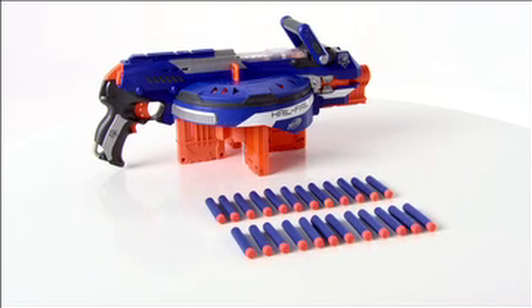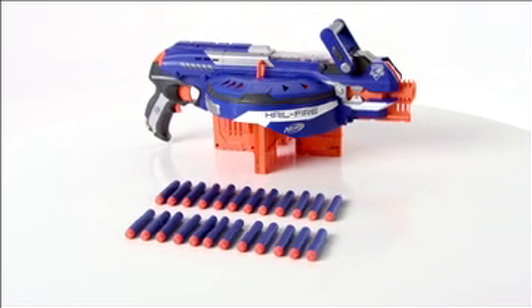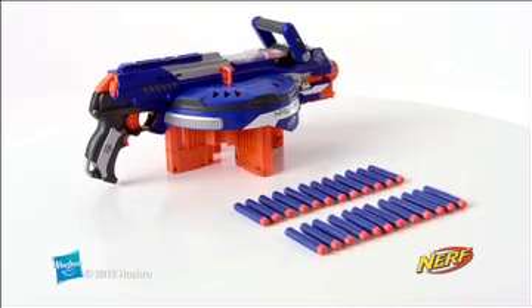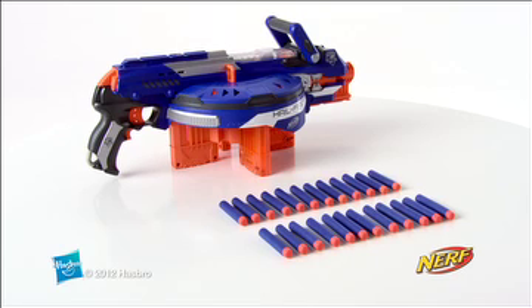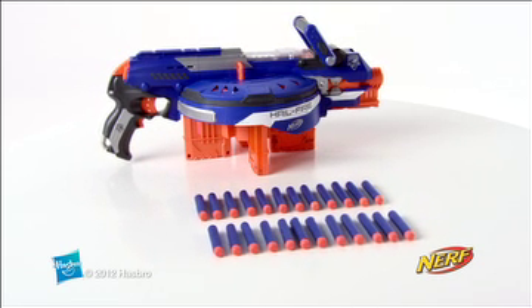The N-Strike Elite Hailfire Blaster is for kids age 8 and up and comes with 4 clips and 24 Elite darts. The Hailfire requires 4 AA batteries, which are not included. Additional clips, darts and accessories are each sold separately. The Nerf N-Strike Elite Hailfire Blaster from Hasbro.